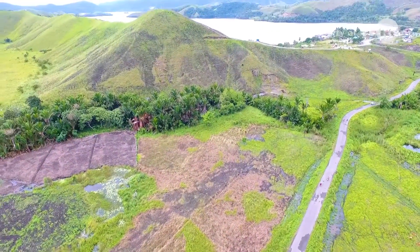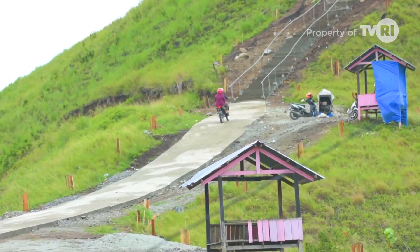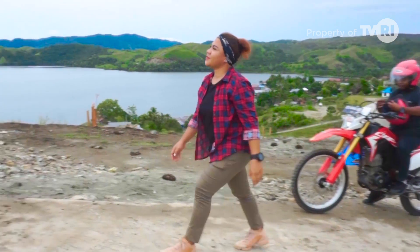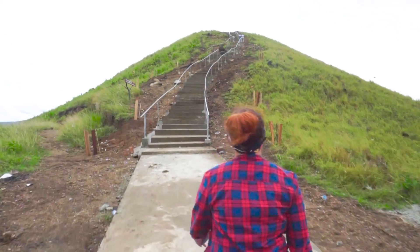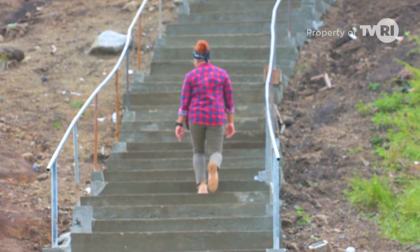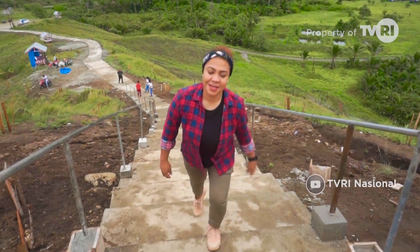Saya akan mendaki untuk melihat eloknya danau sentani yang berdampingan dengan bukit Teletabis. Namanya juga bukit, jadi saya akan sedikit mendaki untuk menyapa alam ini dari puncak bukit Teletabis. Jalur pendakian menuju puncak bukit memang sedikit terjal. Dibutuhkan stamina dan kehati-hatian dalam menyusuri jalur ini. Terlihat anak tangga pada jalur pendakian baru yang terbuat dari beton yang lebih kokoh dan aman.